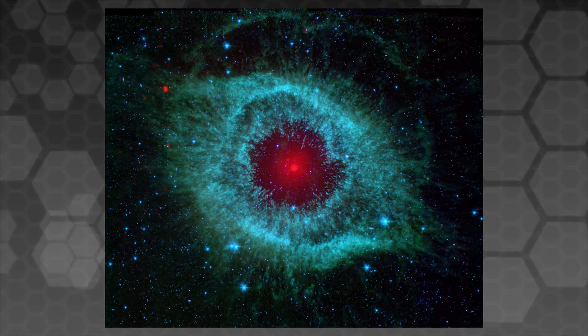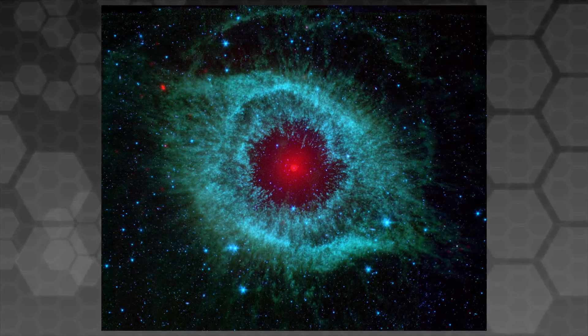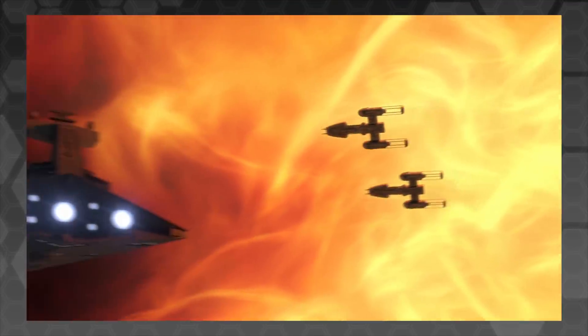While this is drastically smaller than a conventional nebula, it still covers a sizeable interstellar region, and does not correlate with the many instances from Star Trek and Star Wars where we have seen ships cross fully through a nebula using sublight propulsion alone.